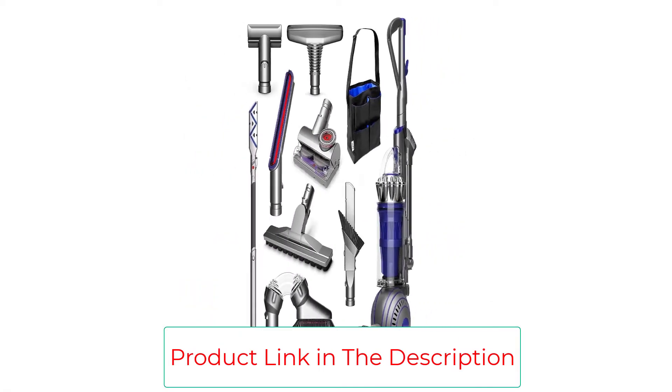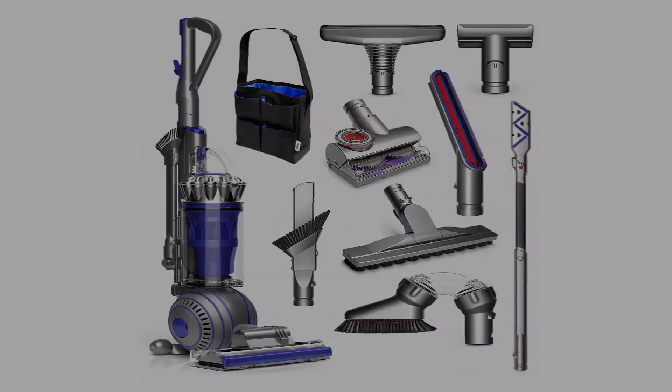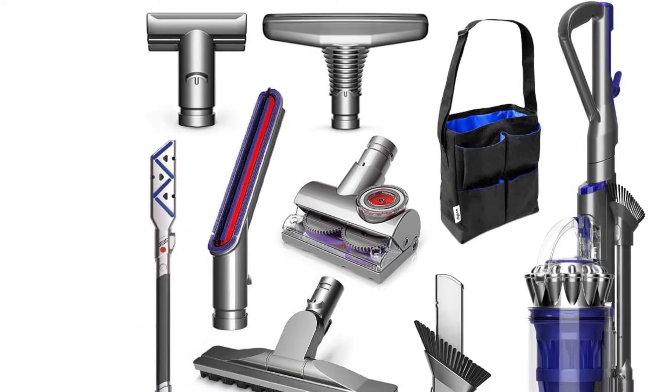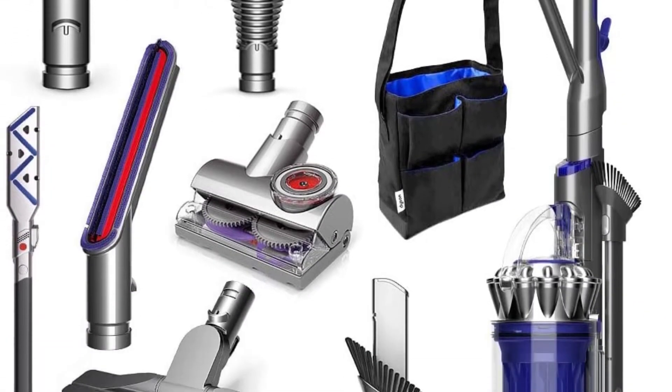Dyson's trademark ball-shaped design keeps the vacuum very mobile, which is great for cleaning dust bunnies around chairs and other obstacles. The half-gallon canister can hold all kinds of debris and offers quick one-click emptying over a trash can so you can get back to work.